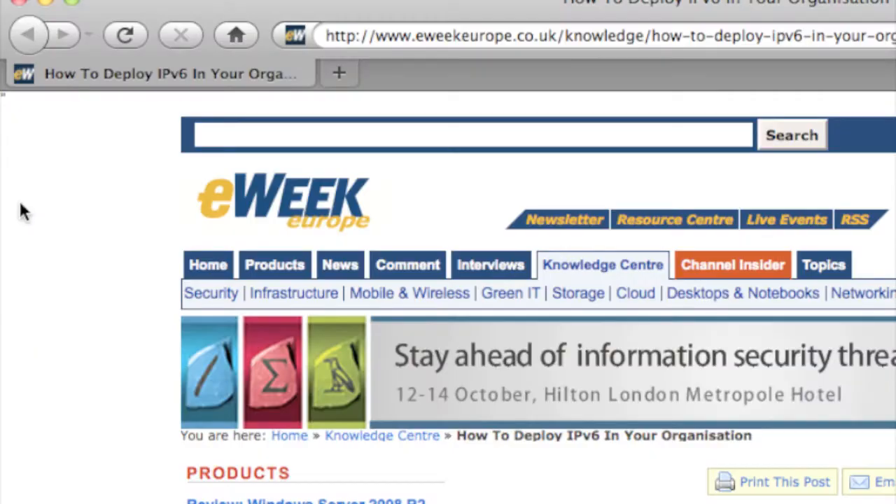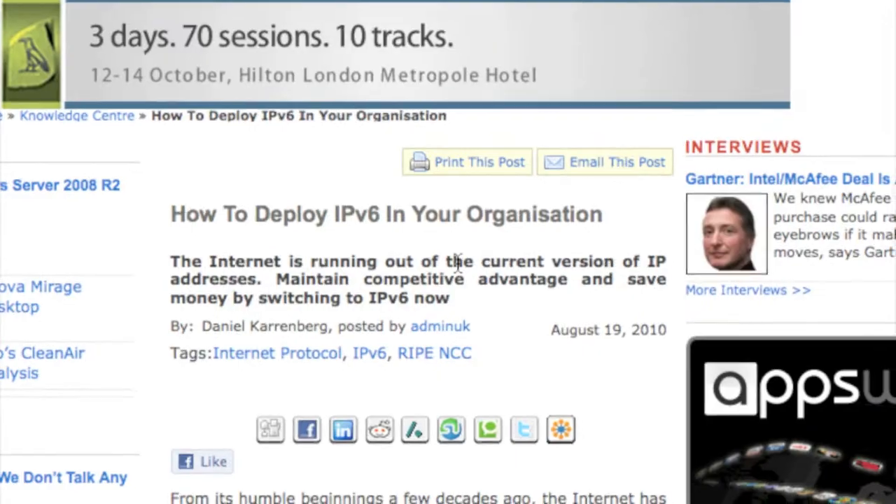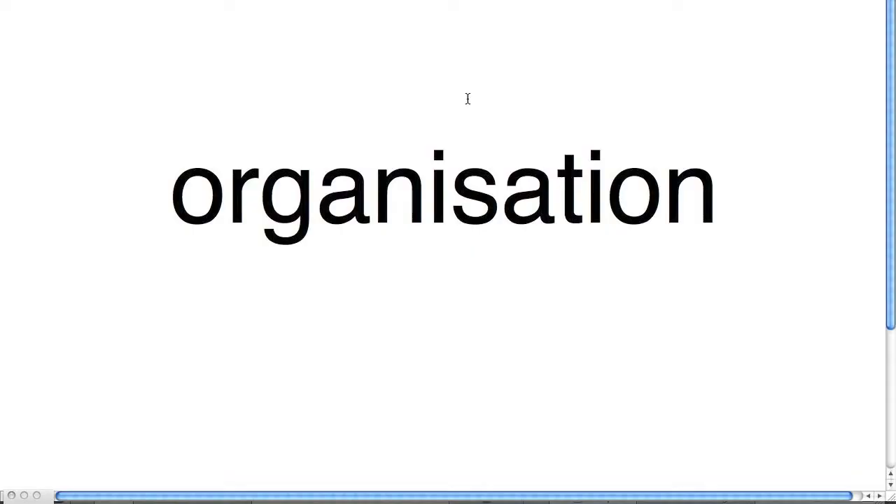Hello, this is Chris at Hurricane Electric with your IPv6 update on August 23rd, 2010. At the end of last week, eWeek Europe Magazine published an article to help UK organizations deploy IPv6. We'll be covering the same advice given in the article, but we'll be spelling organization with a Z instead of an S.